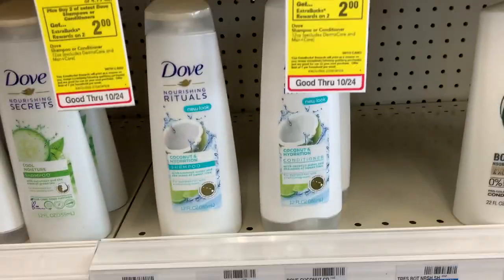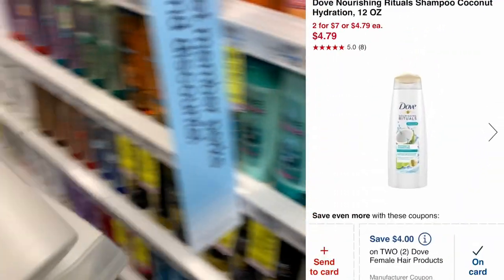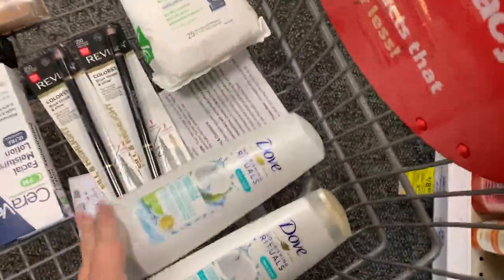Then I'm going to do the Dove. The Dove is two for seven dollars and when you buy two you get a two dollar Extra Buck. I have a four off two digital coupon to use — I was going to use a three off two but the four off two is of course even better.